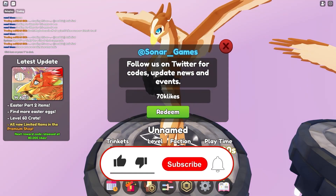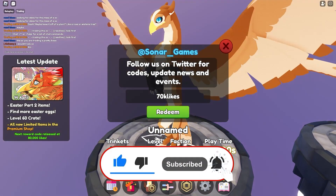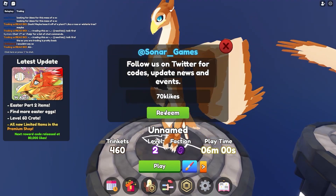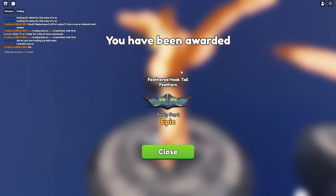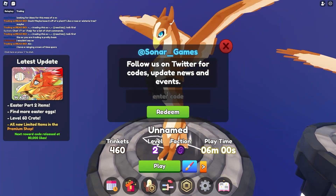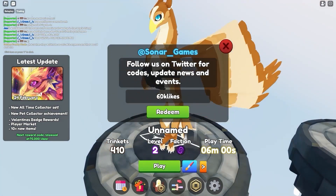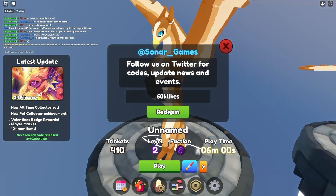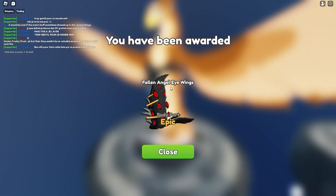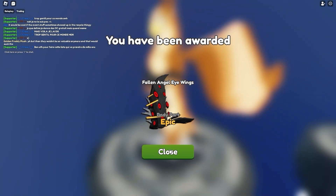Redeem this code for a bunch of rewards — it actually requires 70k likes. This code actually gives a pair of spooky eye wings. That's absolutely amazing because it's one of the latest codes. As you can see, you have been rewarded with the spooky eye wings. This code is absolutely amazing — it's called the 60k likes code, which gives a bunch of rewards. As you can see, we just got fallen angel eye wings, which is an awesome epic body part.